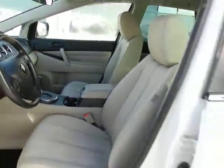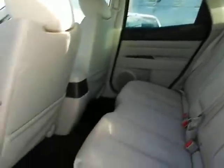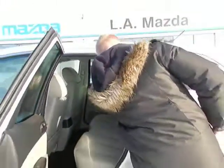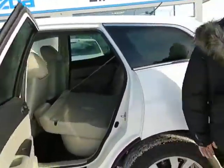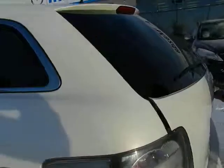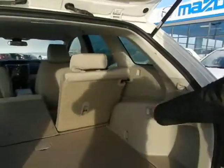I know space was a big concern for you, so looking in the back here you'll notice there's ample space, lots of room — whether you're going on a road trip or anything like that. These seats do fold down, so once you bring those down you have even more room if you need to carry anything. As you can see there's just a huge amount of space, and it can also be brought down right from the back there.